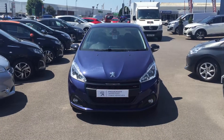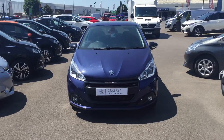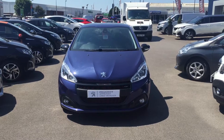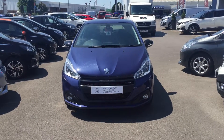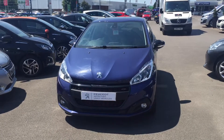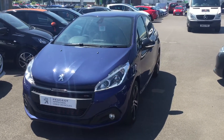Hi there, this is Lee from Howard's Peugeot Weston-super-Mare. I'm going to show you around the 208 GT Line 1.2 in Virtual Blue that we have in stock. This is a 17 plate with 17,600 miles on the clock, and it's a five-door.